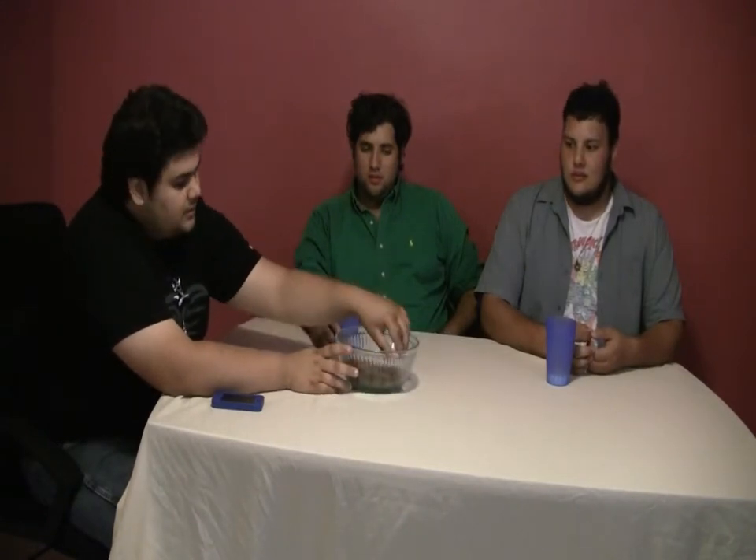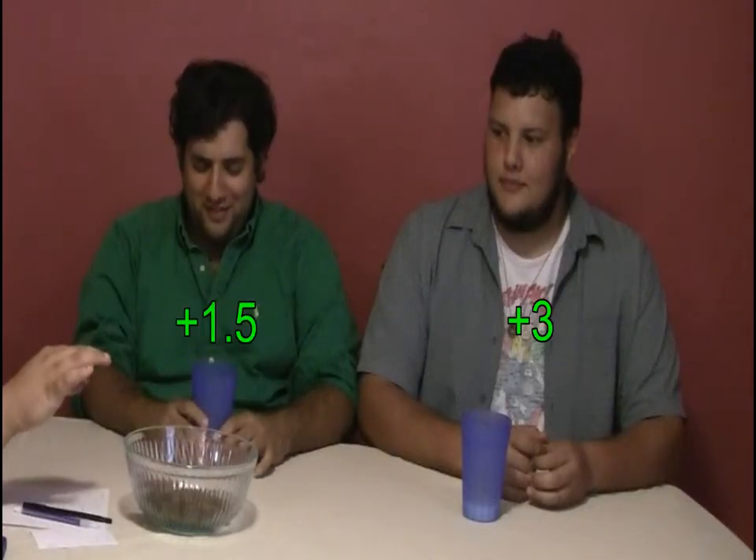I'm going to explain the point system now. For each large Cadbury egg eaten, they gained plus one point. For each small Cadbury egg, they gained plus two points. For the large orange Cadbury egg, they got plus five. Each other individual different kind of egg — such as the Reese's eggs, the Hershey's Bliss eggs, and the other egg we had — were each minus one. If you followed along with us, this is how we tallied it: Charles Villard at plus three points, and Aaron at plus 1.5 points.